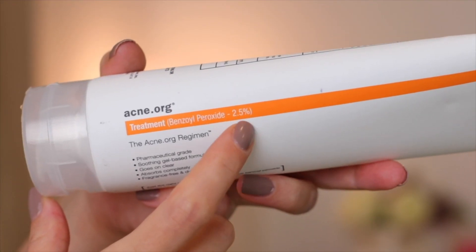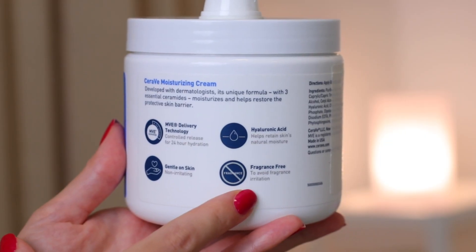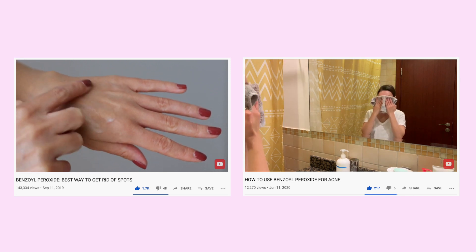If you have acne and you don't know what to do, watch this video. I had very stubborn acne for a very long time and nothing helped me the way benzoyl peroxide did. It's a great acne treatment, but it only works if you use it the right way. In the next few minutes I'll show you how to use benzoyl peroxide step by step, how to pick the right products, how to get rid of acne marks, and we'll talk about the redness and dryness when you first start using BP.